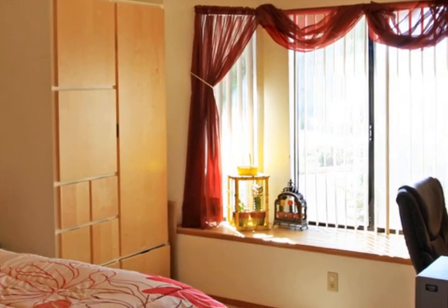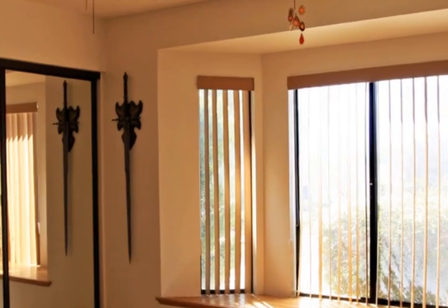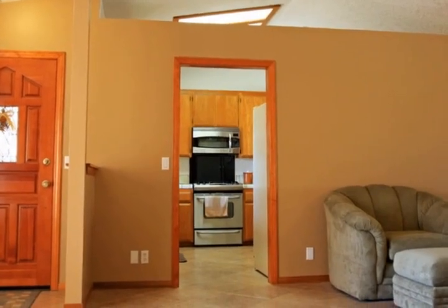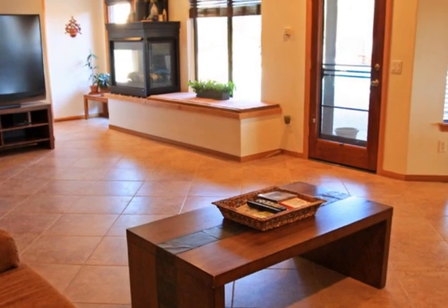Four bedrooms, 4.5 bathrooms, kitchen with oak cabinets, two fireplaces, two huge master bedrooms and bath with walk-in closet, two-car garage, dual AC, front yard landscape.